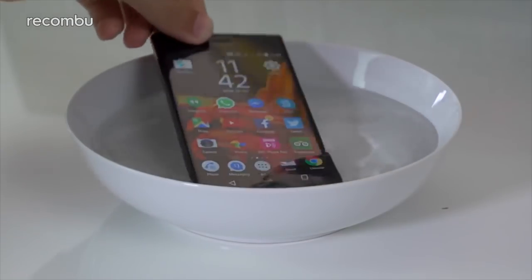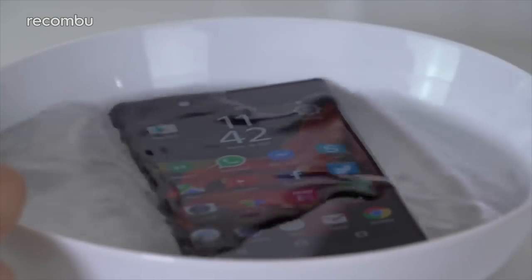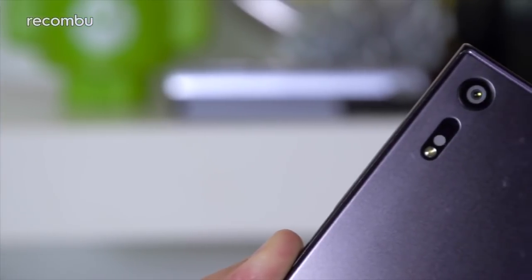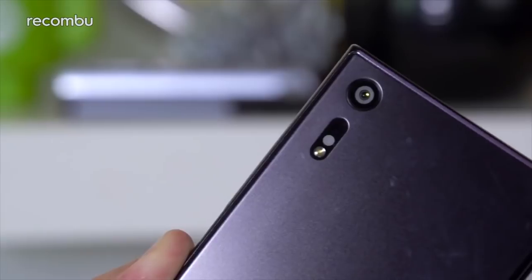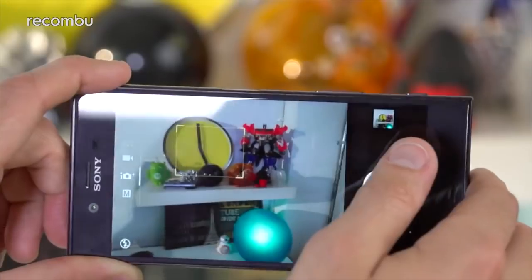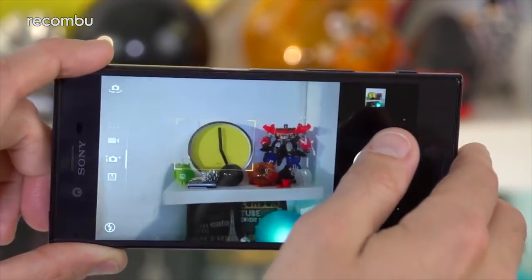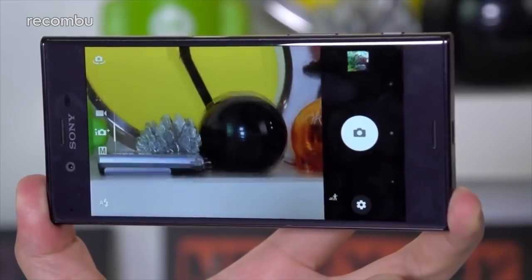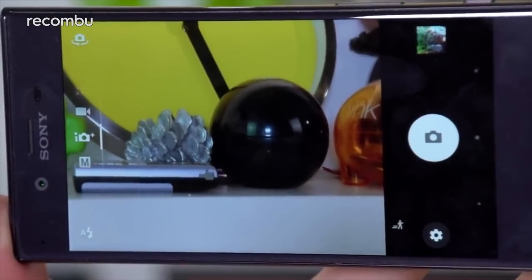Sony Xperia XZ. Sony Mobile was one of the first smartphone manufacturers to really embrace water resistance, until 2016 at least, when the feature was mostly axed in order to cut costs. Thankfully, water resistance made a welcome return for the Xperia XZ, Sony's latest flagship phone, which boasts the usual sleek design and premium specs. If you're after a decent mobile camera, the XZ certainly ticks that box. The laser-guided autofocus and built-in 5-axis image stabilisation combine for detailed, blur-free shots even when your subject is moving at speed, and of course, because it's fully water resistant, you can even snap your family at play at the pool on holiday.